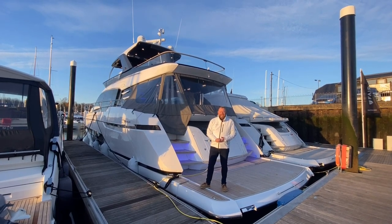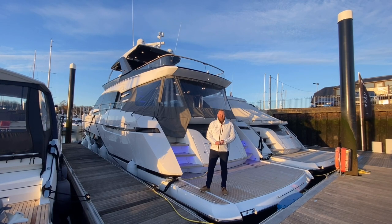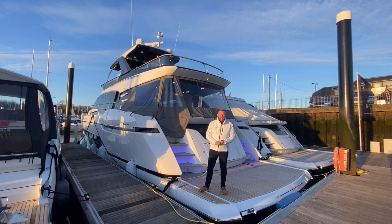Good afternoon - it might be December but it's sunny here in Swanwick. I'm Stephen from Batesworth Marine Sales and we're the UK dealership for Fairlane Yachts, and we'd love to show you our stock Squadron 68.